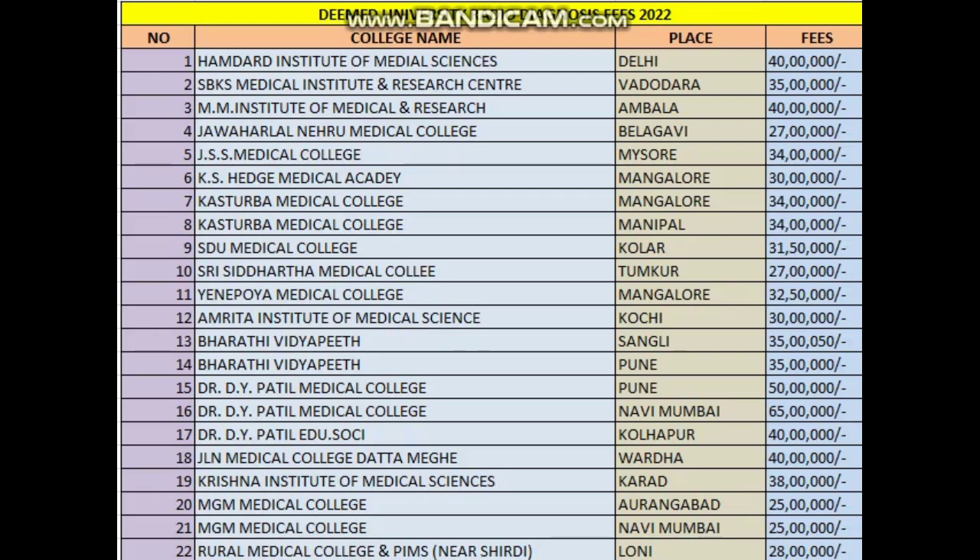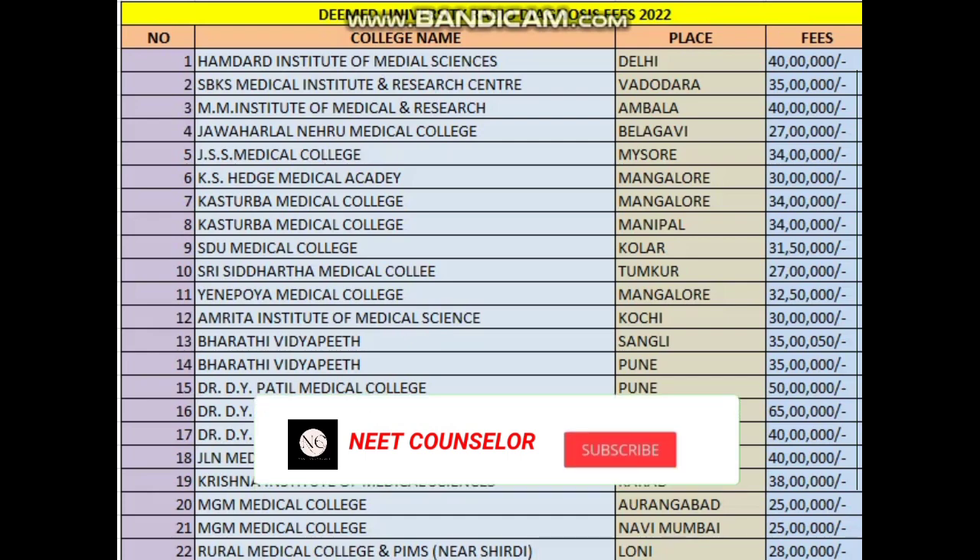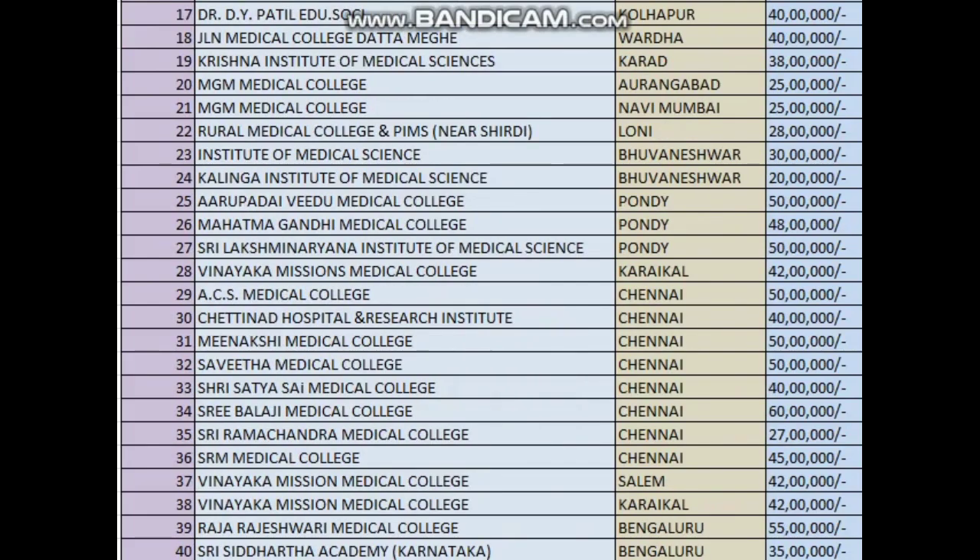When we see about hostel fees, it will vary across every college — starting from one lakh 50,000 to two lakhs 30,000 — varying based on AC and non-AC rooms. For hostel, they are also asking for some caution deposits and extra additional charges.